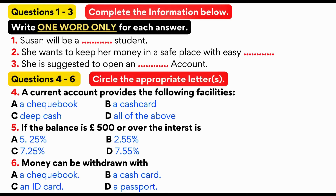How can I withdraw money if I have no checkbook? Well, you have to withdraw money either using your card or visiting your branch.